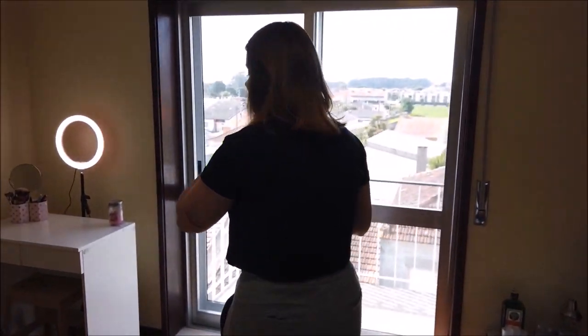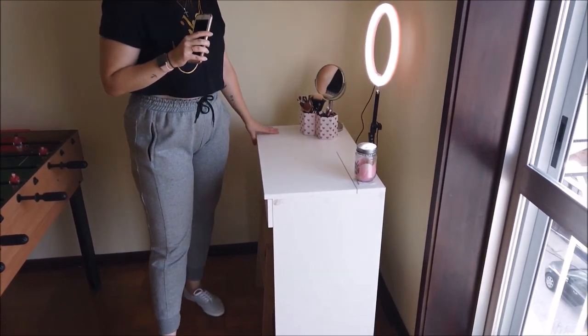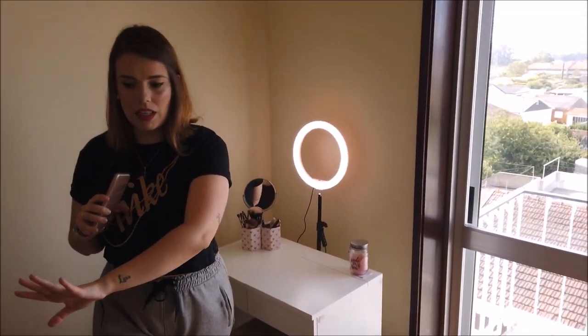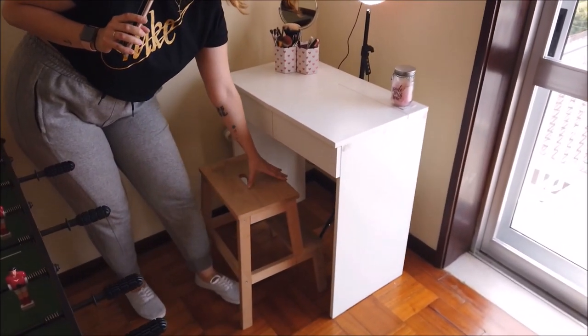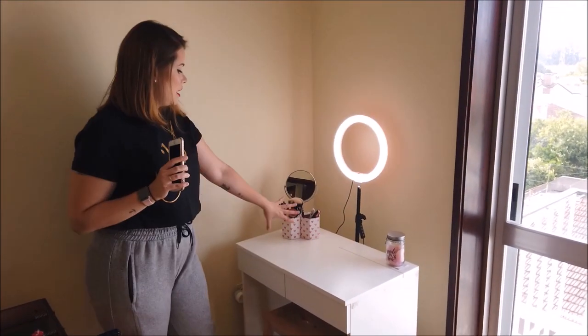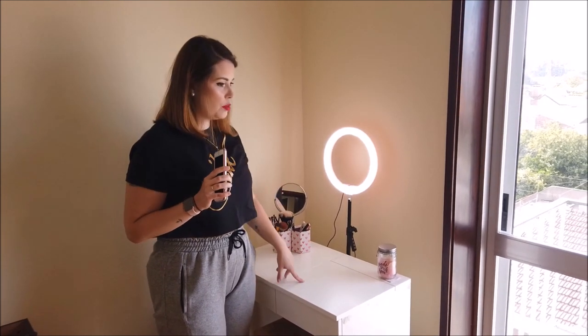Vamos começar pela sala. Eu botei aquela minha mesinha de maquiagem que eu tinha lá no quarto aqui no cantinho, porque teoricamente nós vamos fazer aqui o meu escritório. Então eu ainda não tenho cadeira, eu tenho aqui uma linda escada-cadeira. E eu botei aqui as minhas coisinhas, a ring light, que é muito importante para fazer os vídeos.